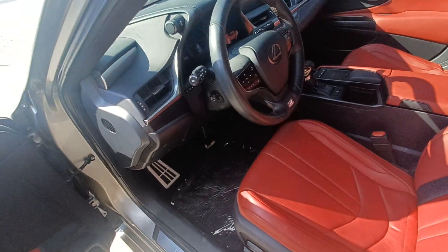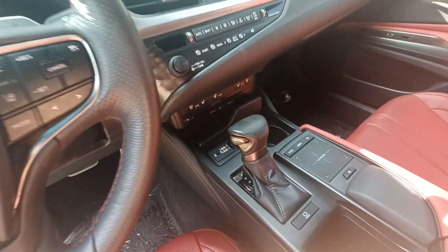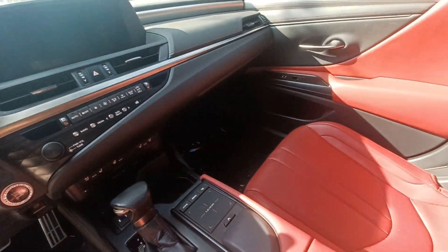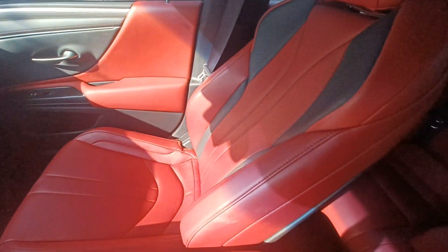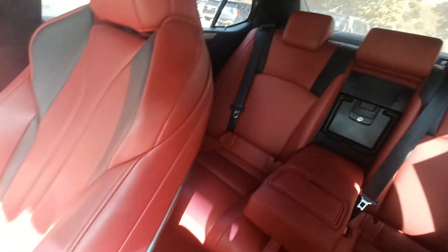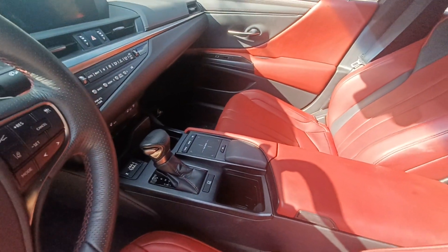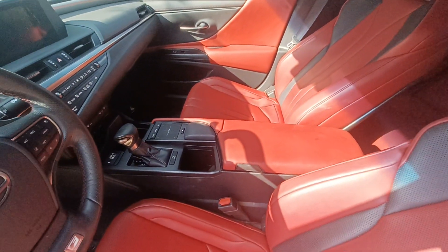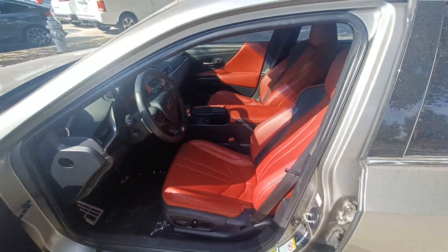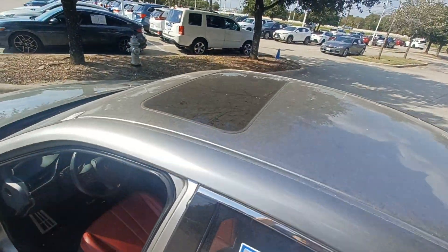Highlighted features on this vehicle include lane departure system, automatic temperature control, backup camera, emergency communication system, wireless phone connectivity, auto high beam headlights, parking sensors, rain sensing wipers, driver's memory seat and heated front seats, and power moonroof.